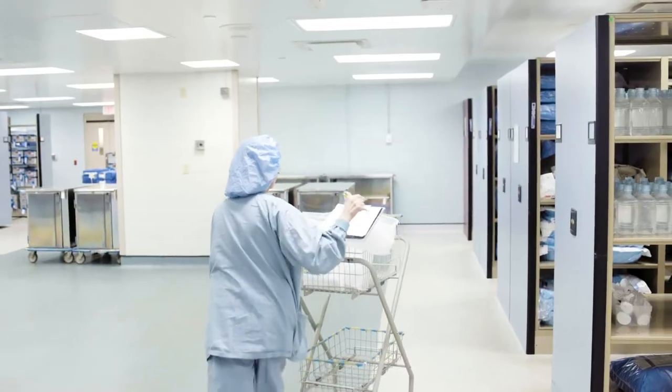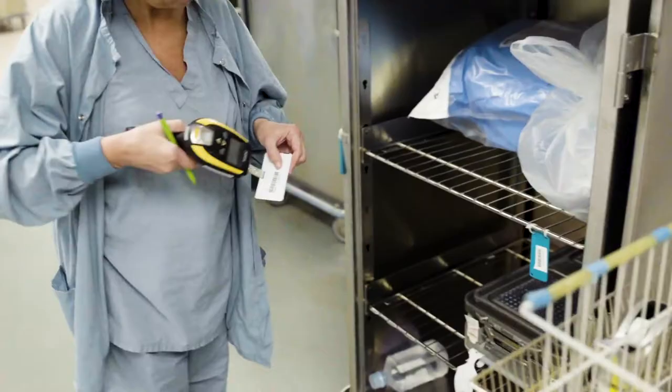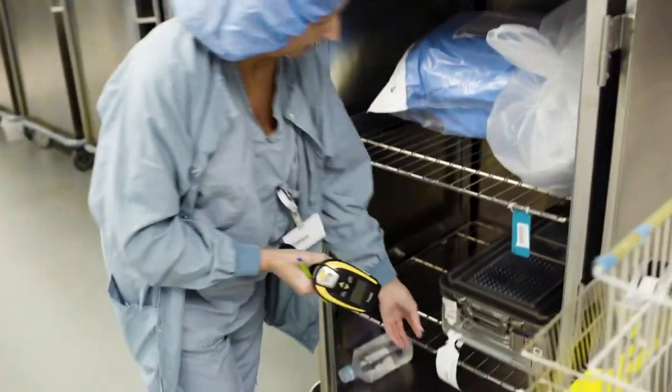If you want to continue in your career in sterile processing, you could go up in the ranks. You could go into the nursing field, you could go into surgical tech, you could go into administration. It's just a way that you can get yourself in that door.